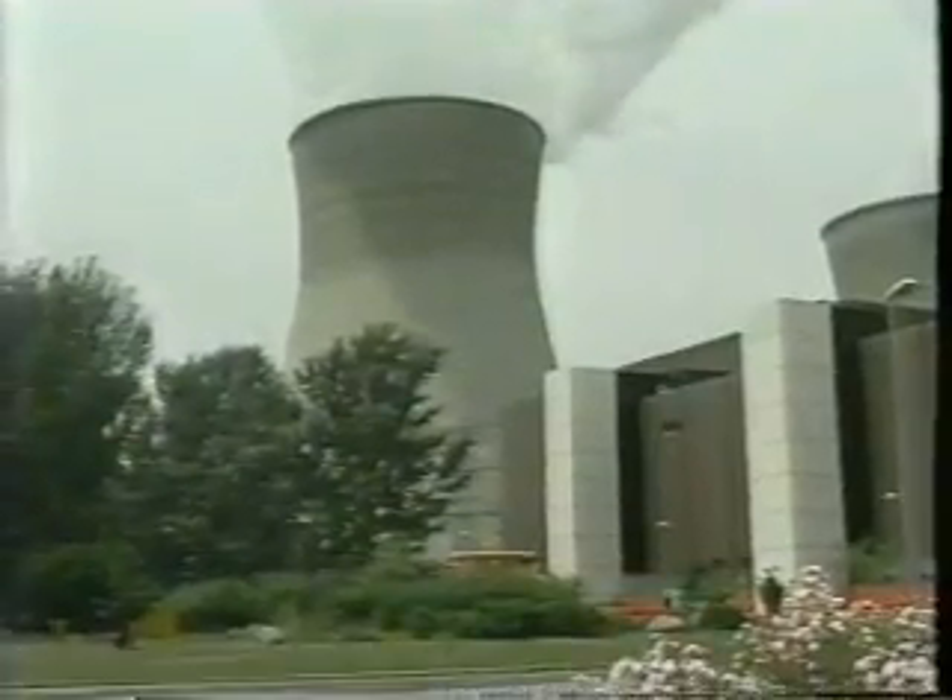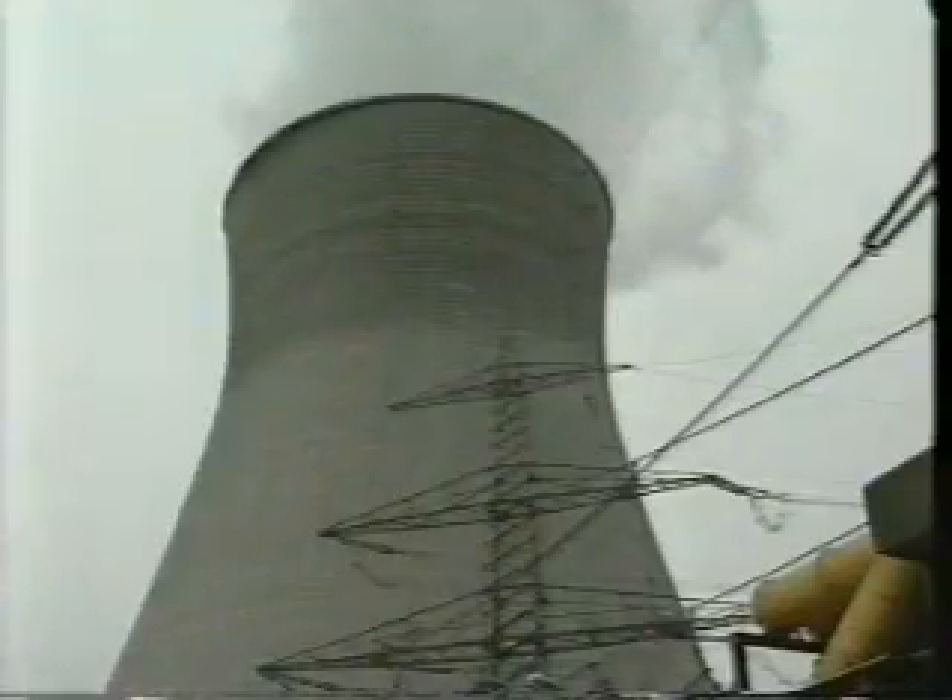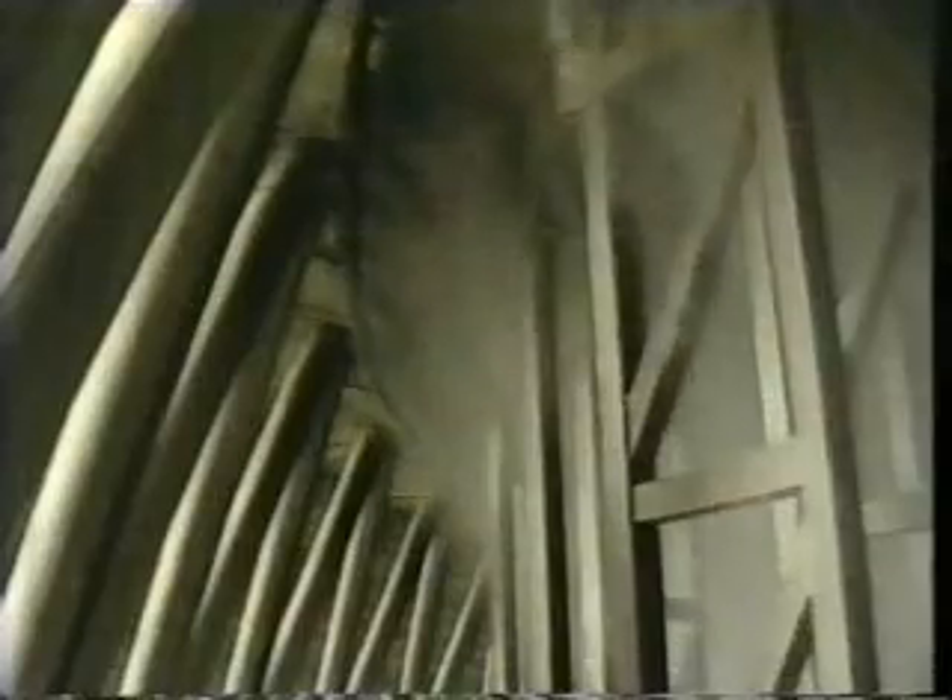The cooling tower is an impressive construction, 160 meters high. Inside, one feels like standing near a waterfall. 44 cubic meters of water stream down every second and splash into the pool. A nuclear power plant needs a lot of water. At Gundreningen, it is taken from the nearby Danube.